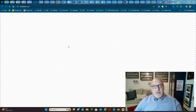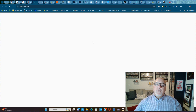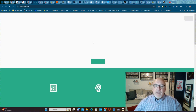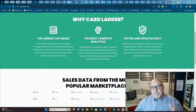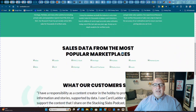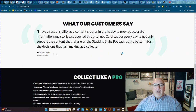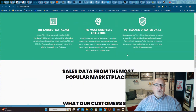Now we move down to Card Ladder. Card Ladder is an amazing tool — if you're going to pay for a tool, this is the one to pay for. They do have free stuff on this app as well. In my opinion, they're the best. PSA now owns them — they just bought them about two years ago.